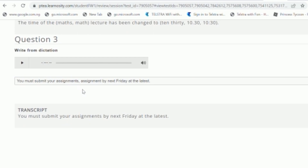So do not panic in PTE Writing. Concentrate on doing Write from Dictation very well, along with Reading and Writing Fill in the Blanks and Listening Fill in the Blanks — those are where you can be sure of scoring 65 and above.